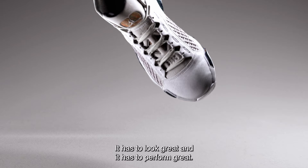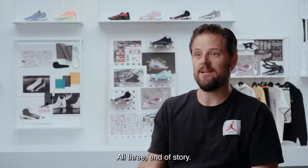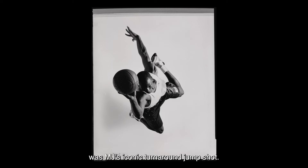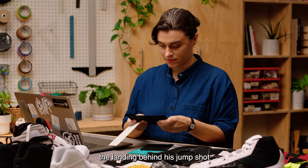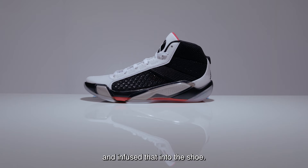The Air Jordan has to tell a story. It has to look great and it has to perform great — all three, end of story. The insight behind the Air Jordan 38 was MJ's iconic turnaround jump shot. The team broke down the pivot, the rotation, and the landing behind this jump shot and infused that into the shoe.